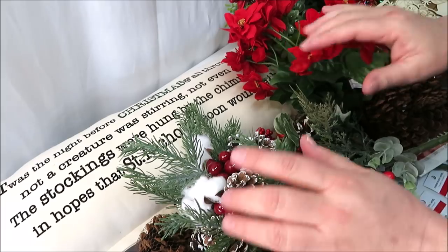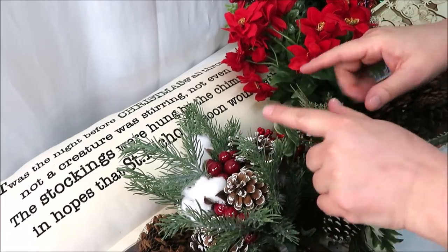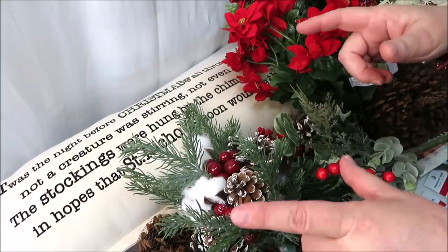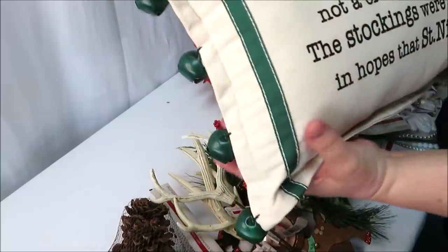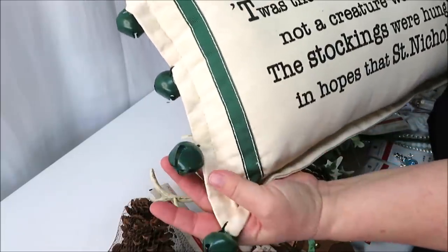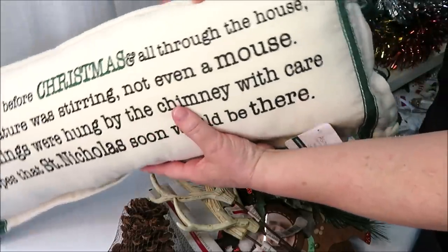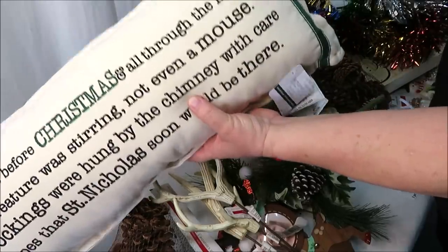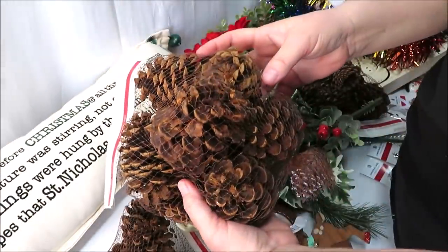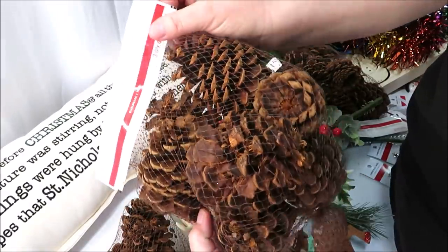Alright so I've pulled everything out of this box. The grand total for this box is $224 regular retail price. In my opinion, this is the best item in this box — it is a pillow priced at $29.99. It was 'The Night Before Christmas' with some green detail and green bells. Definitely be holding on to this. Next up, I did get three packs of their pine cones priced at $7.99.